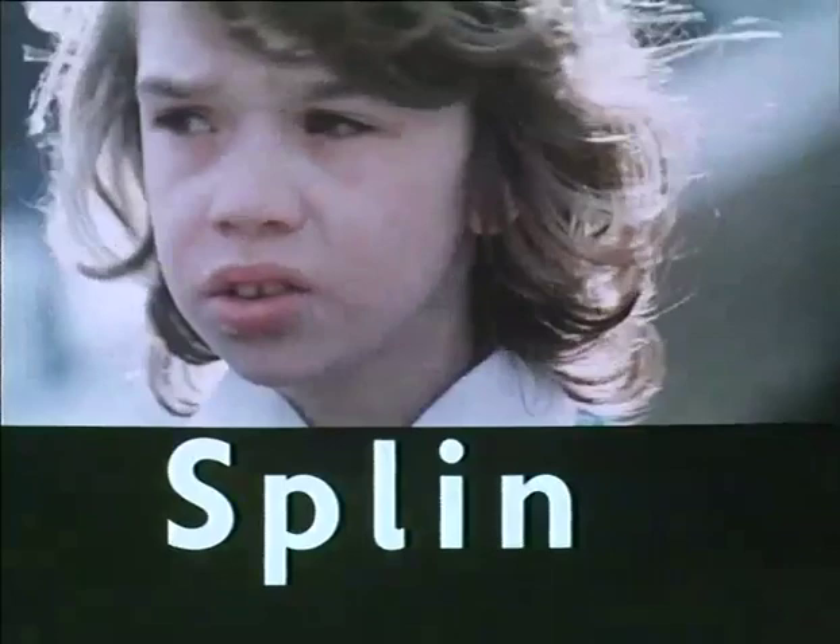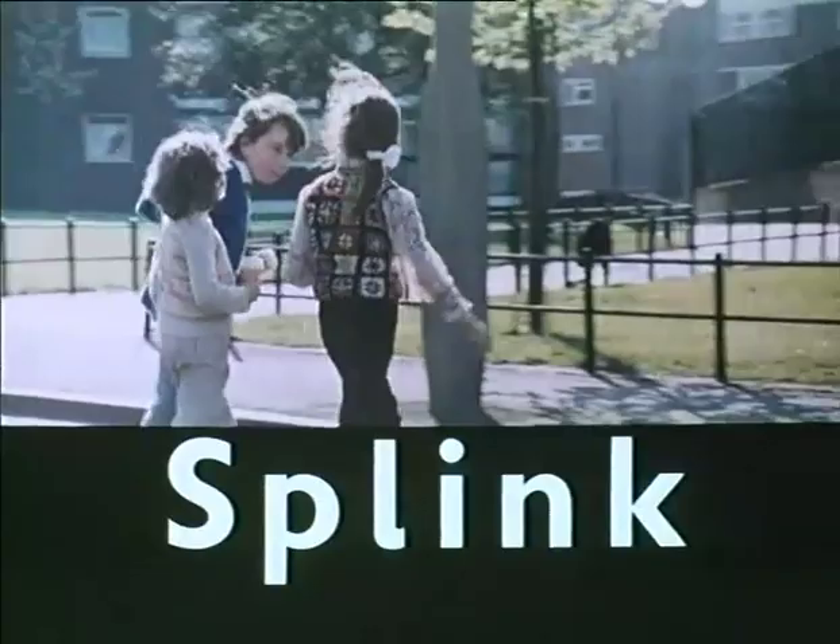If traffic is coming, let it pass. When there is no traffic near, walk straight across the road. Keep looking and listening for traffic while you cross.